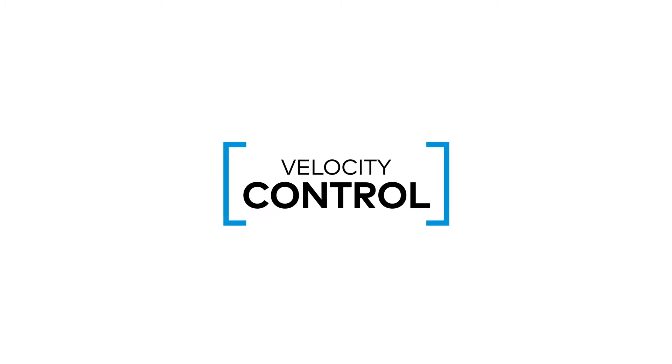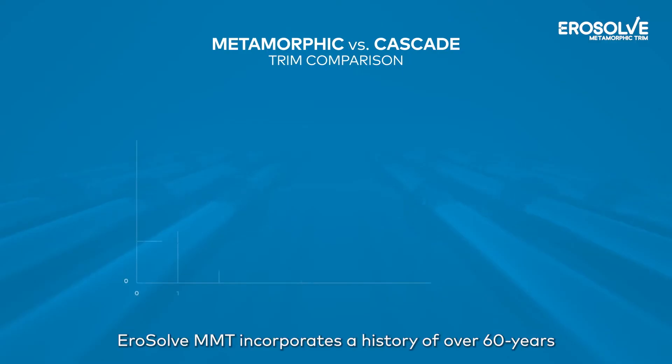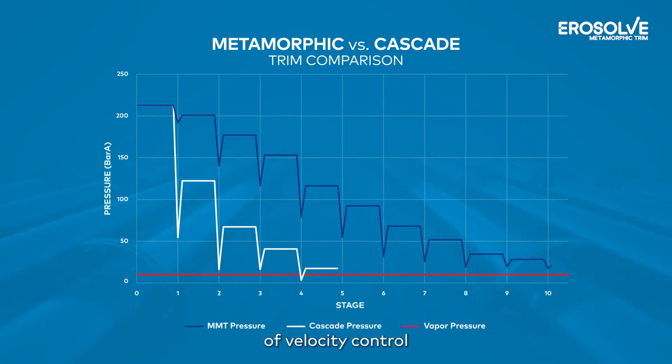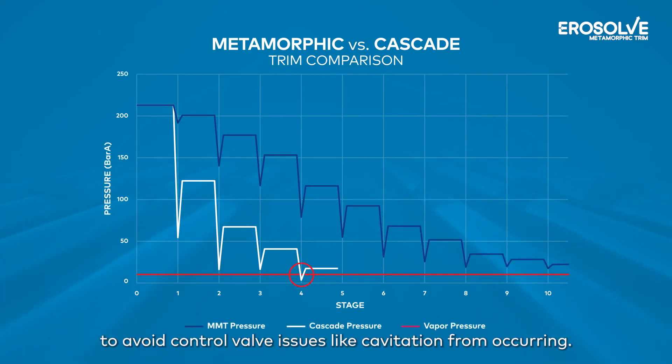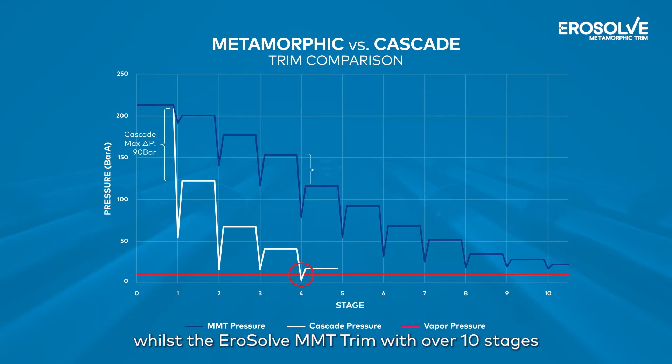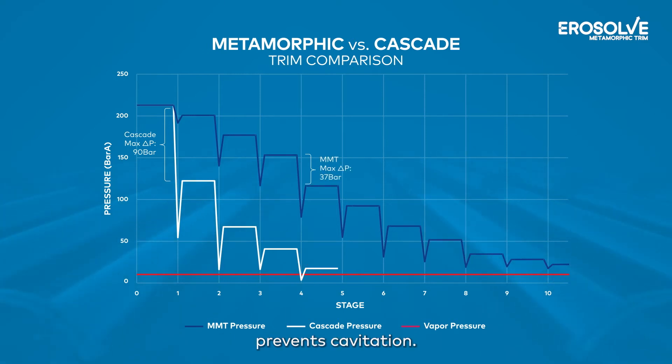Velocity control: The Aerosolve MMT incorporates a history of over 60 years of velocity control to avoid control valve issues like cavitation from occurring. A cascade trim with insufficient stages will cavitate, while the Aerosolve MMT trim with over 10 stages prevents cavitation.